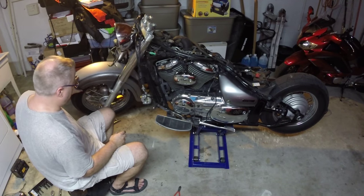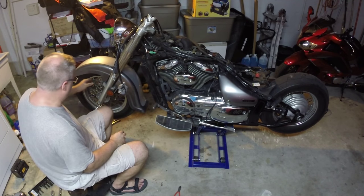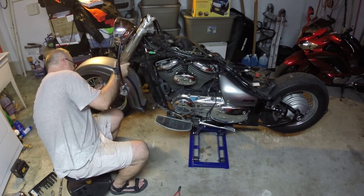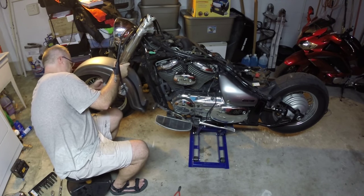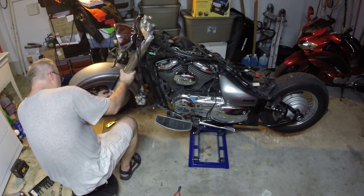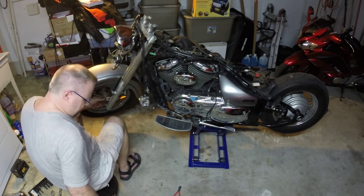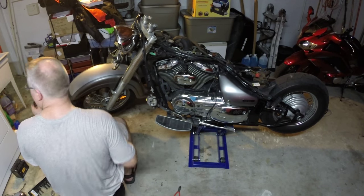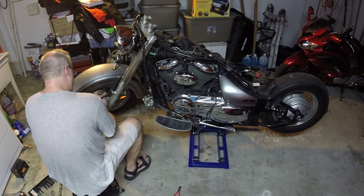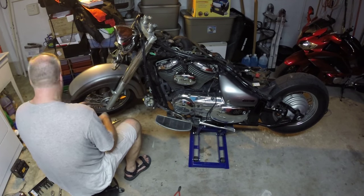Fender next, and then I'm calling it a night. Should be pretty simple — looks like four bolts on the inside, or nuts — that looks like bolts. Looks like maybe 10mm. Yep, 10mm.